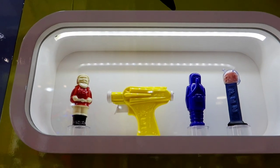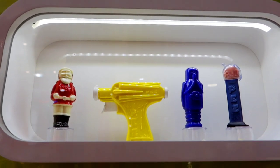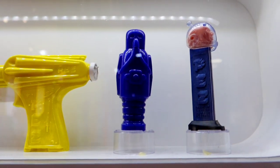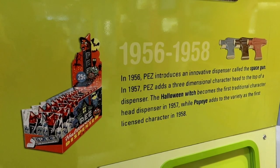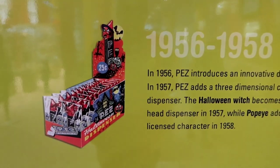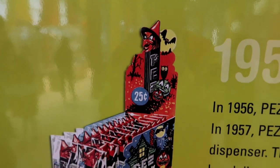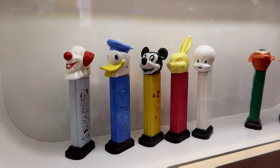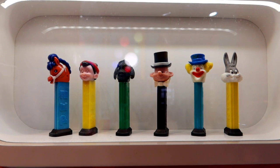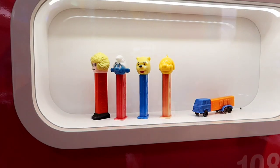In 1950, Pez started US operations in New York City. These are some of the original Pez dispensers. It also says that in 1956 Pez introduced an innovative dispenser called the Space Gun. The Halloween Witch was the very first traditional character for the head dispensers, and Popeye was the first licensed character. These are from the 60s, and these over here are from the 70s.